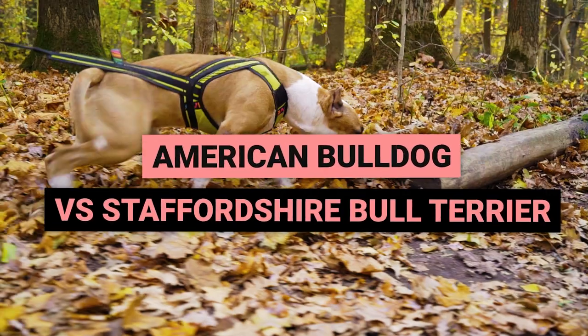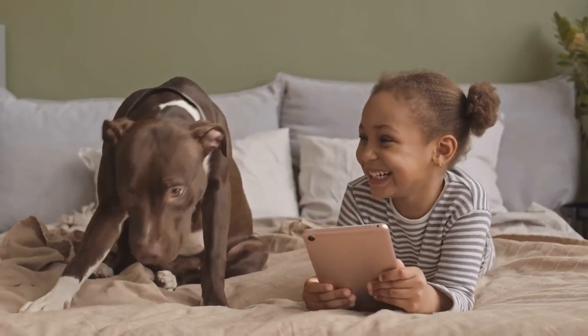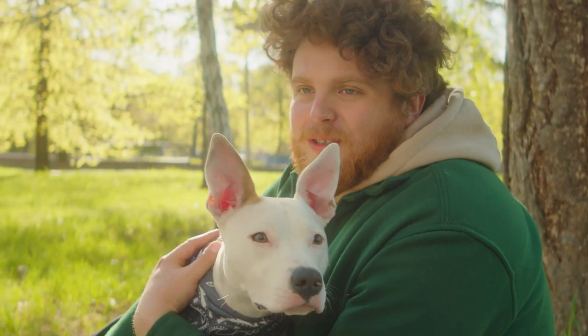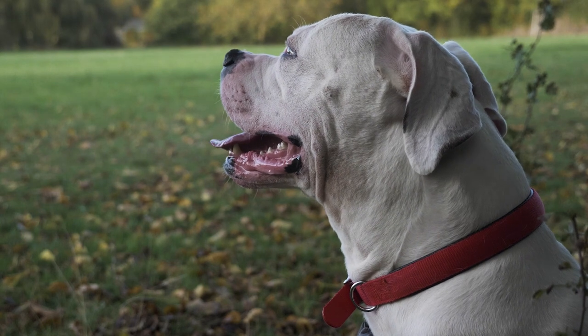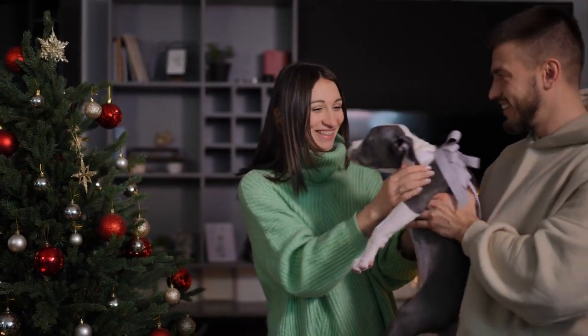The American Bulldog vs. the Staffordshire Bull Terrier. There are a lot of misconceptions about these two breeds, with many getting confused and referring to all short-haired, powerful dogs with broad heads as pit bulls. While they do have a somewhat shared history, there are still a lot of differences between them that you absolutely need to know, especially if you're considering one of these loving and rambunctious dogs for your home.